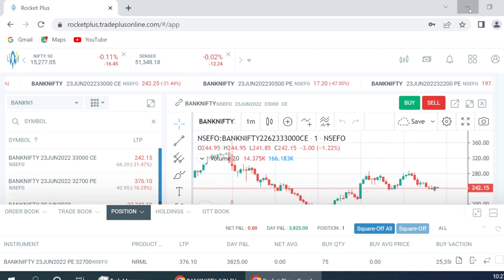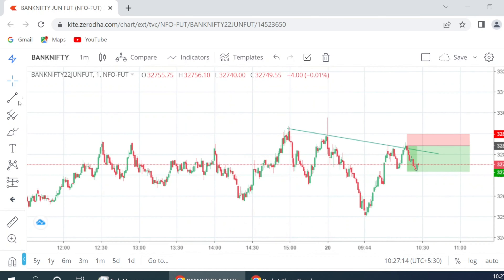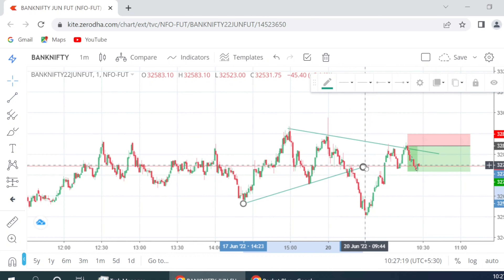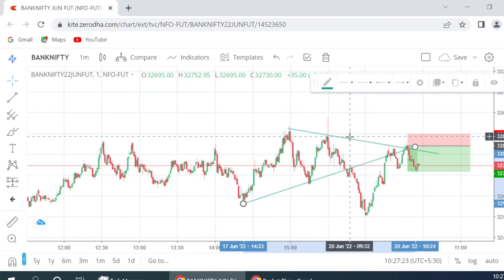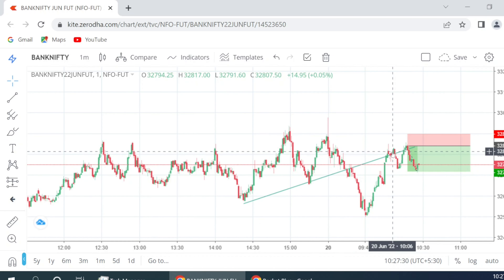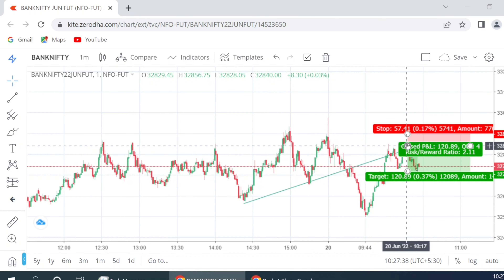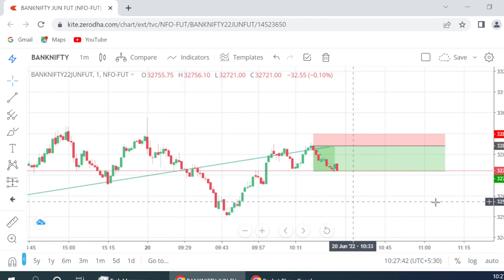Coming to the reason for the trade — friends, this is a clear cut breakdown that happened, after which this was the retest. We ideally should enter at the retest, and yes, that's where we have entered. I was about to enter here but it came down immediately so I entered here, and it came down again. I am expecting it to go further down.